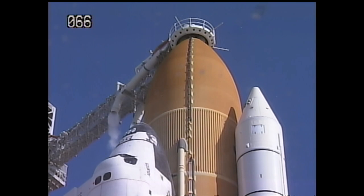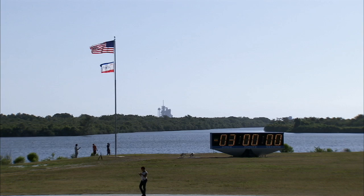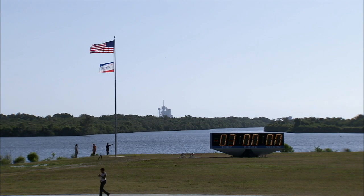A 10-minute hold at the T-minus 20-minute mark at 1:05 p.m., and a 40-minute hold at the T-minus 9-minute mark at 1:26 p.m. In this current built-in hold at T-minus 3 hours, we have 1 hour and 22 minutes remaining in the hold.